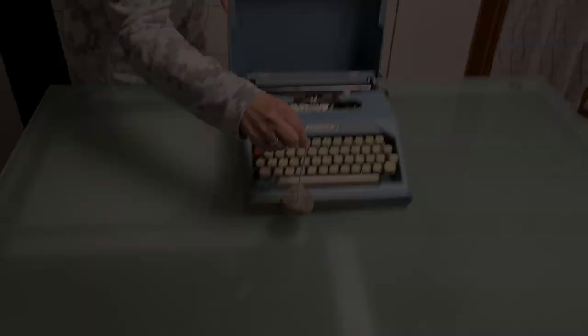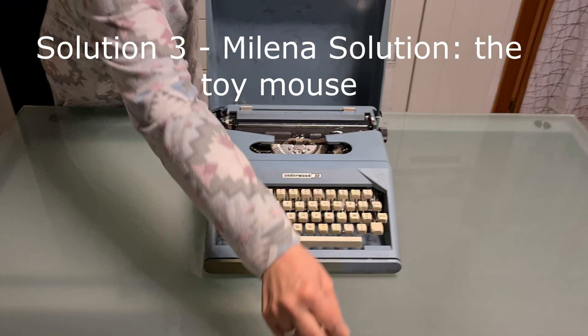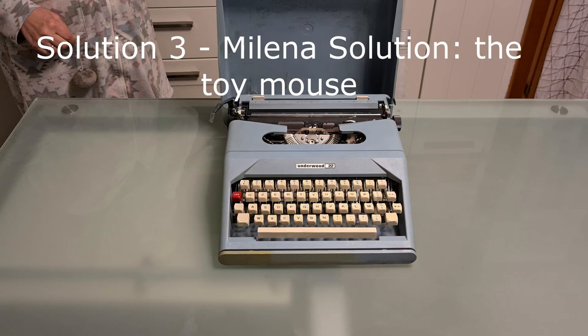Solution 3: Milena's solution. Milena suggested using a mouse to try to get him interested. I hope she meant a toy mouse. I don't have a toy mouse — but who keeps a toy mouse in their home?